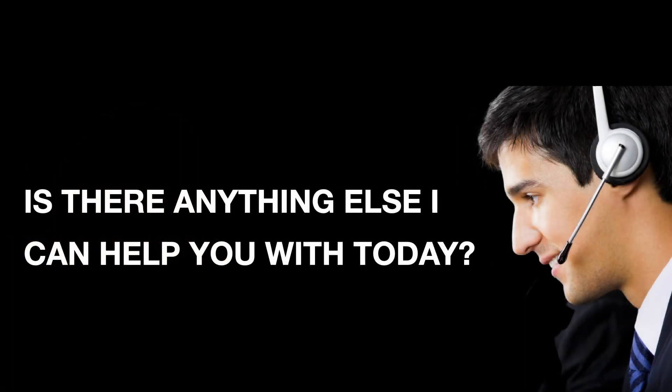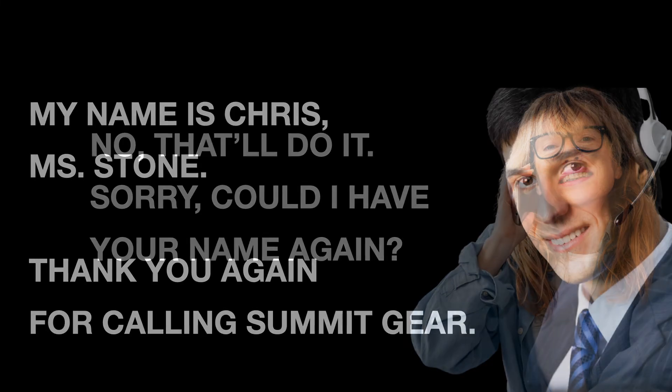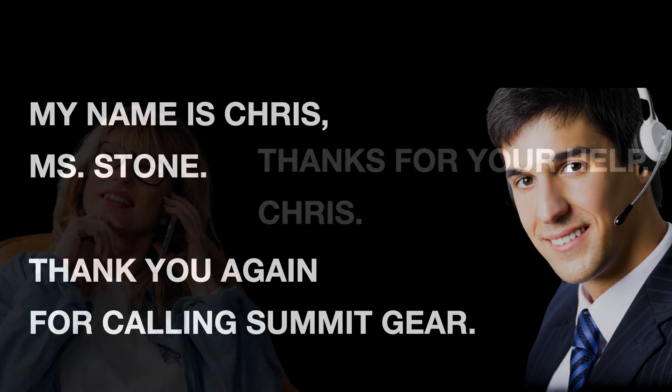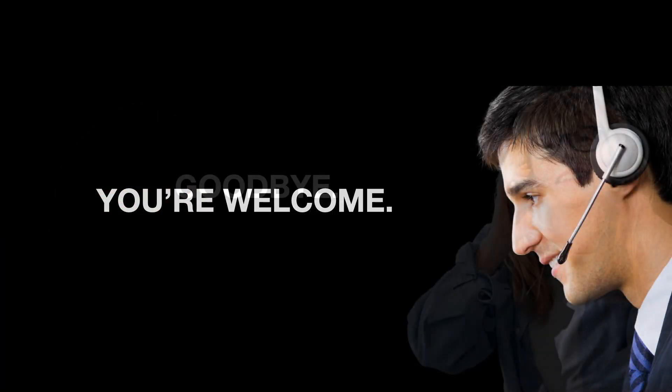Is there anything else I can help you with today? No, that'll do it. Sorry, could I have your name again? My name is Chris, Ms. Stone. Thank you again for calling Summit Gear. Thanks for your help, Chris. You're welcome. Goodbye.